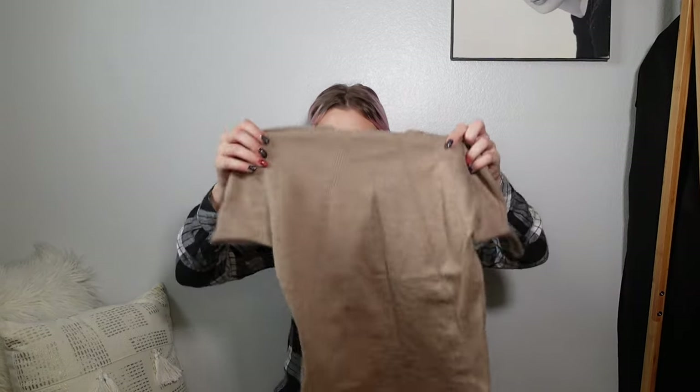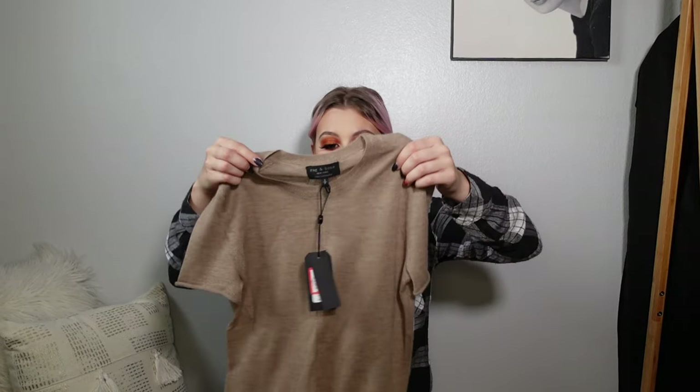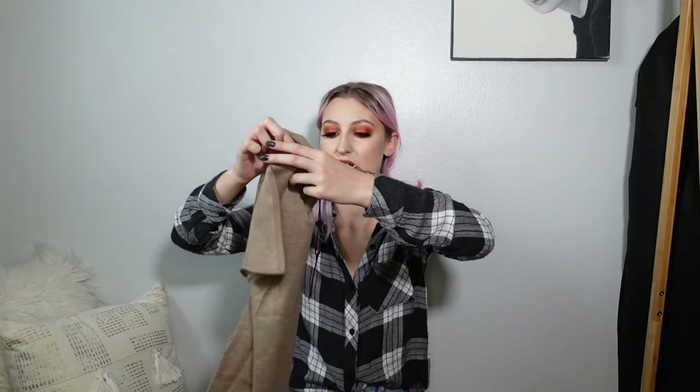Then I splurged a bit on this piece, and I'm so excited to wear it. It's by Rag & Bone — it was $99.97 on the red tag. It's a 100% cashmere short-sleeve sweater in this gorgeous taupey brown color. It's really thin but because it's cashmere it's still really warm, even with the short sleeve. It just looked so good on — I couldn't pass it up. I also ordered some stuff on Nordstrom.com.